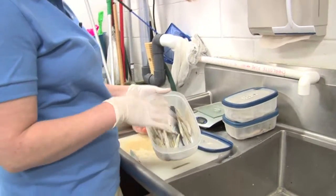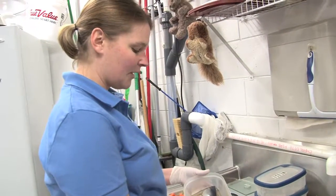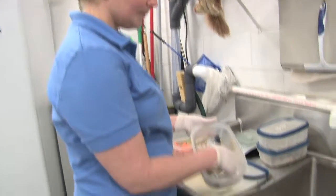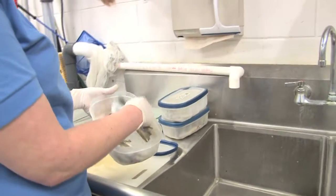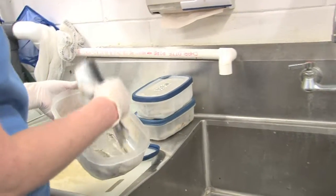We generally feed about two different types of fish at each feeding at least. Today we're going to have some fresh water lake smelt and herring. We like a lighter weight, less fatty fish and then a little bit of oily fish.